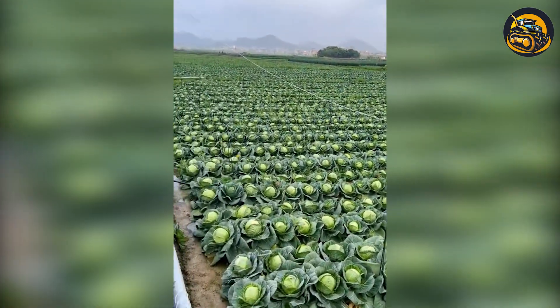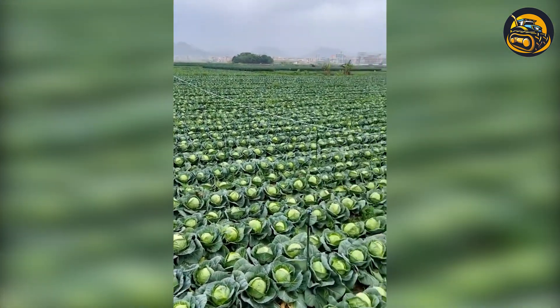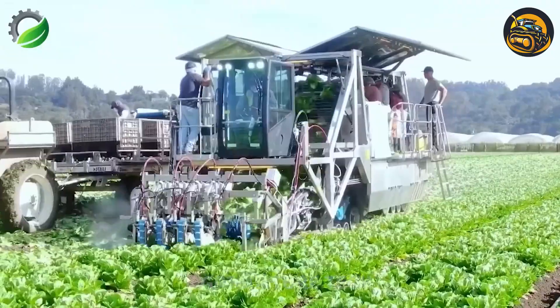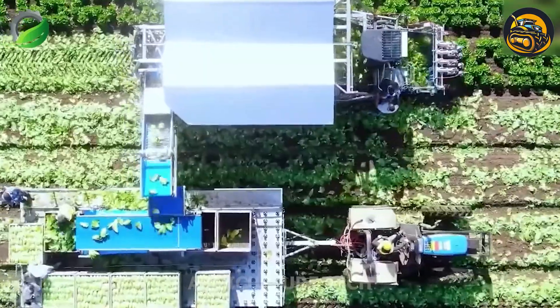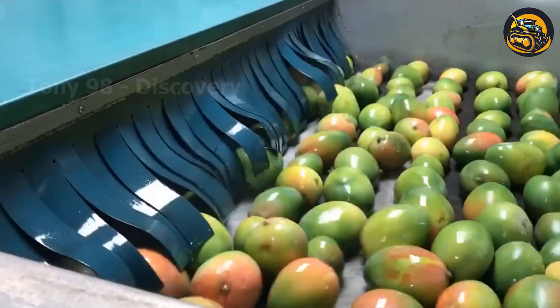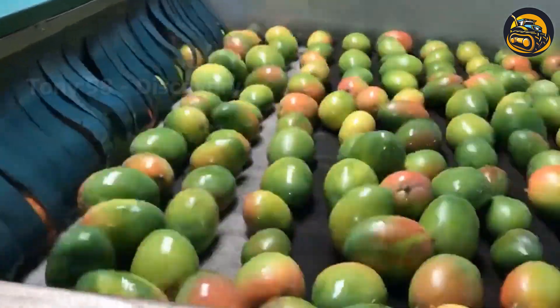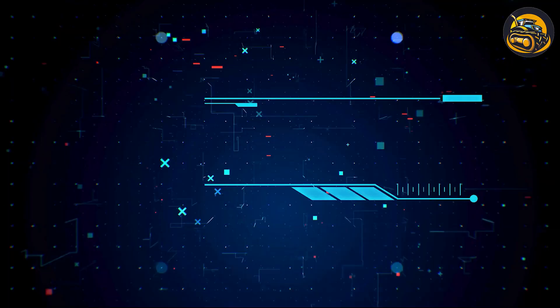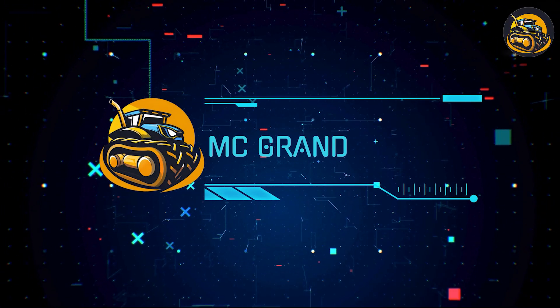Welcome to the Future of Farming! Are you ready to witness the marvels of modern agriculture? In this video, we'll take you on an awe-inspiring journey through the next-level innovations in agricultural technology. We're sure you won't want to miss out on this eye-opening exploration of the insane level of agriculture. Get ready to be amazed!